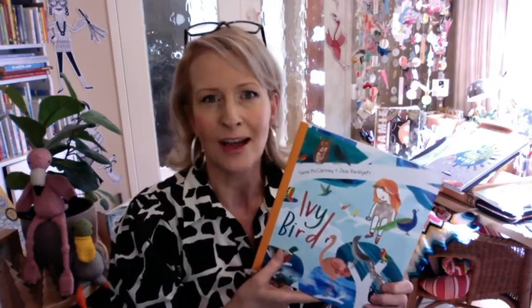I wrote Ivy Bird because I think birds are magical and I love that kids can engage with birds in their local neighbourhoods just like you can. It's important to get to know nature and to immerse ourselves in nature.